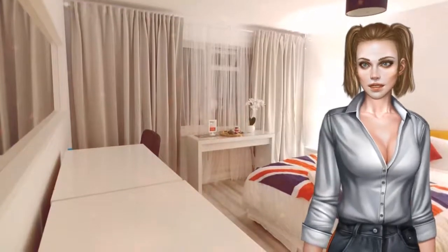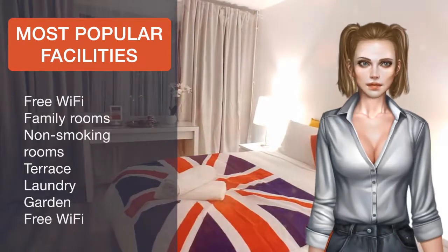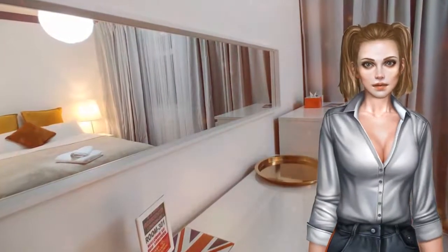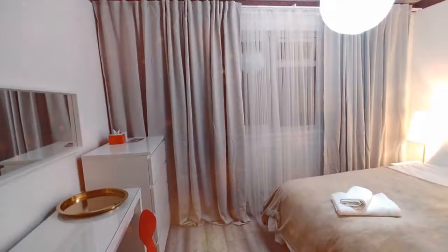Buffet and American breakfast options are available daily at Al-Iram Guesthouse London. London City Airport is 9.7 kilometers from the property. Tower Hamlets is a great choice for travelers interested in riverside walks, bars and pubs.